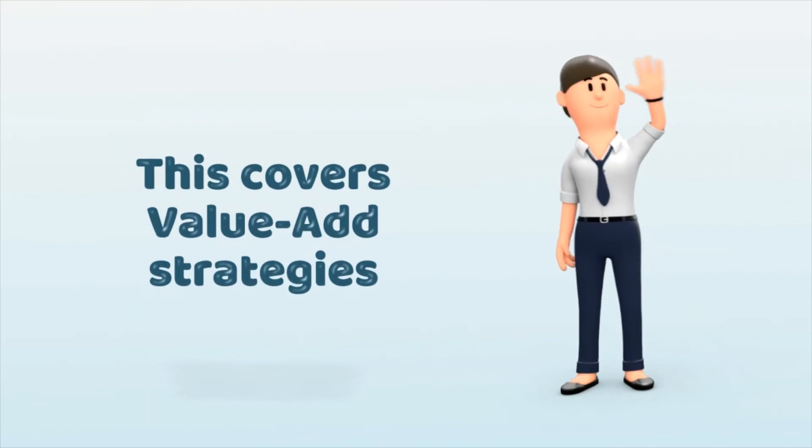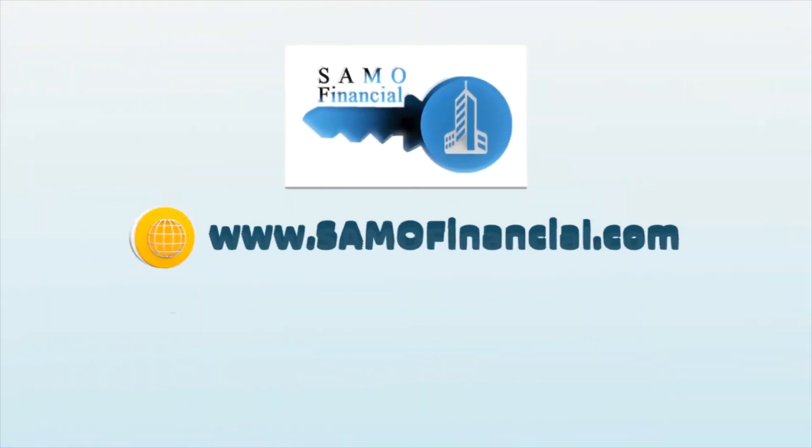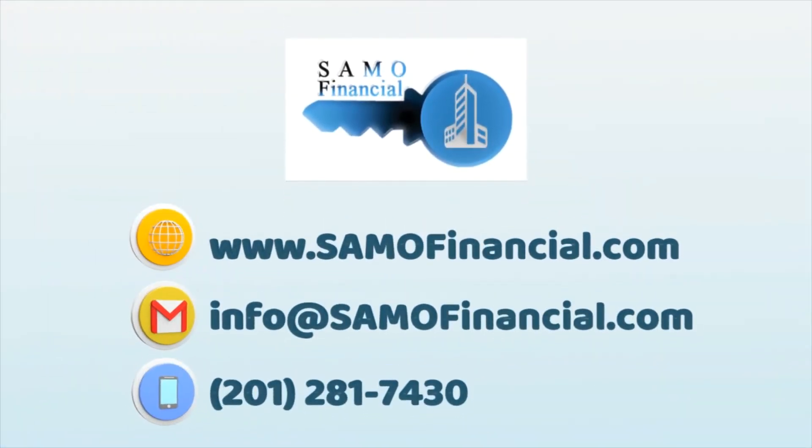That covers, in summary, the potential additions for the value-add strategy. Thank you! If you liked what you saw in this or any other video, please reach out to us at info@semofinancial.com. Thanks so much for watching, and see you next time!